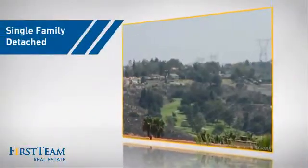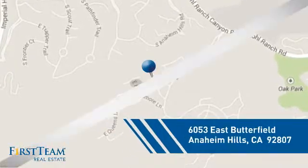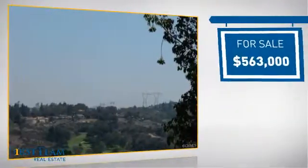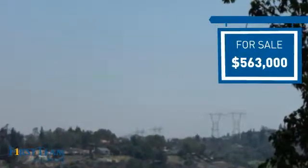This detached home is a great choice for families who want the privacy of their very own lot, and it's located in this area. Currently listed at just under $575,000, it offers an excellent value for the area.